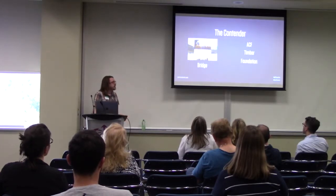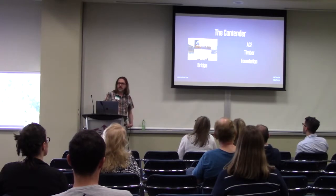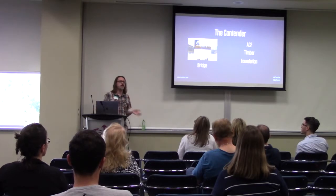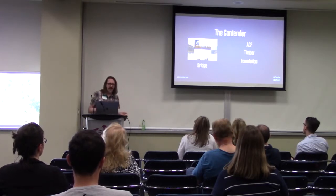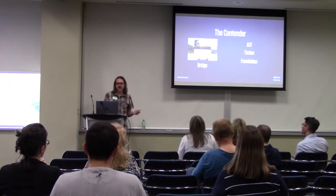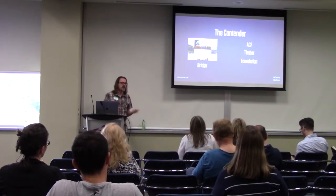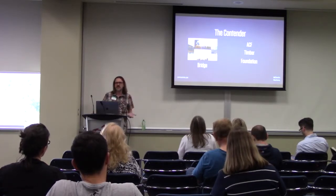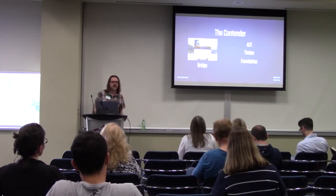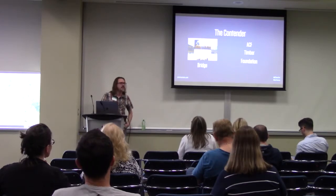I rebuilt it using Advanced Custom Fields and Timber. Timber gives you the closest you can get to an MVC framework in WordPress. I built it on Foundation instead of Bootstrap just because I'm more familiar with Foundation. Performance-wise, Foundation and Bootstrap are on par — there's no real difference. If you use them straight out of the box, it's probably about a 10K difference in size for a default build.